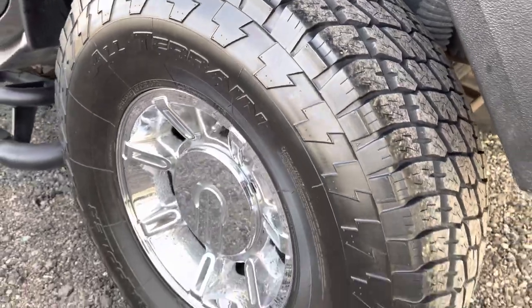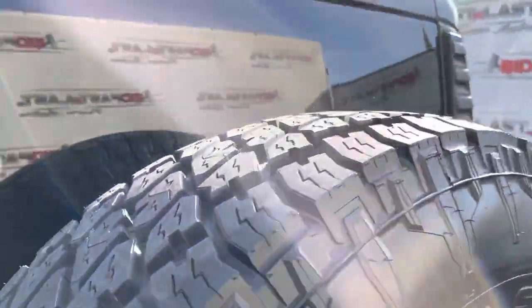It has five Nitto Terra Grappler tires on it — all have plenty of tread. They look nearly new.